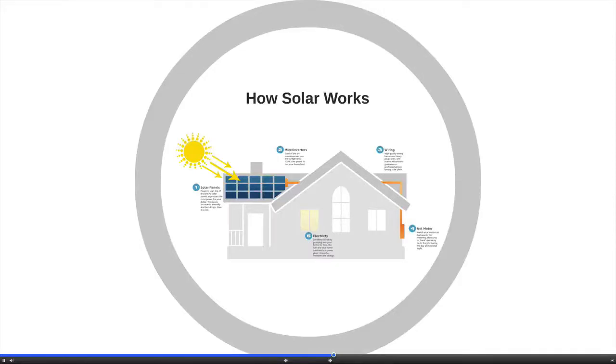How solar works? On a basic level, solar energy uses the UV rays from the sun and turns it into electricity. The UV hits the photovoltaic panels mounted on your roof. The UV is turned into DC electrical current. The DC current is then inverted into AC through microinverters and then attached to your home via the power meter.